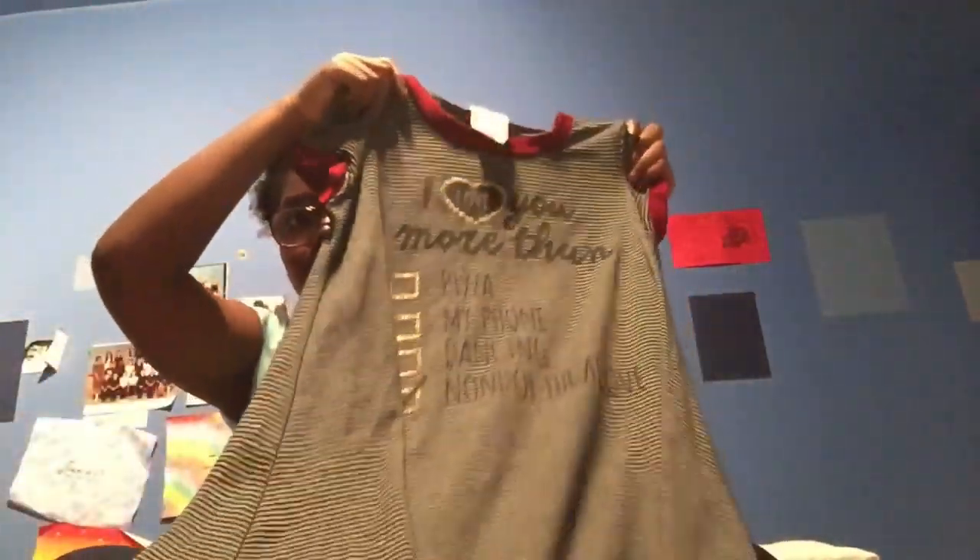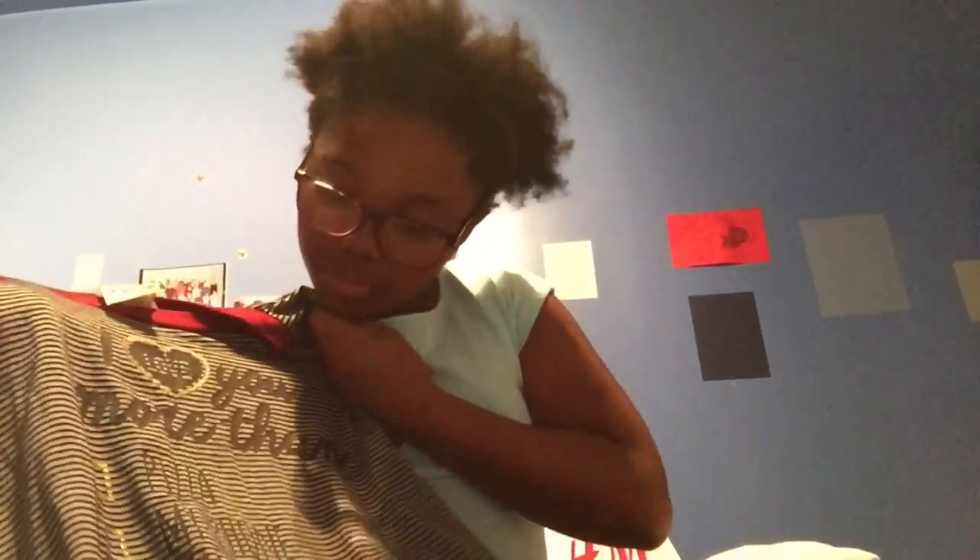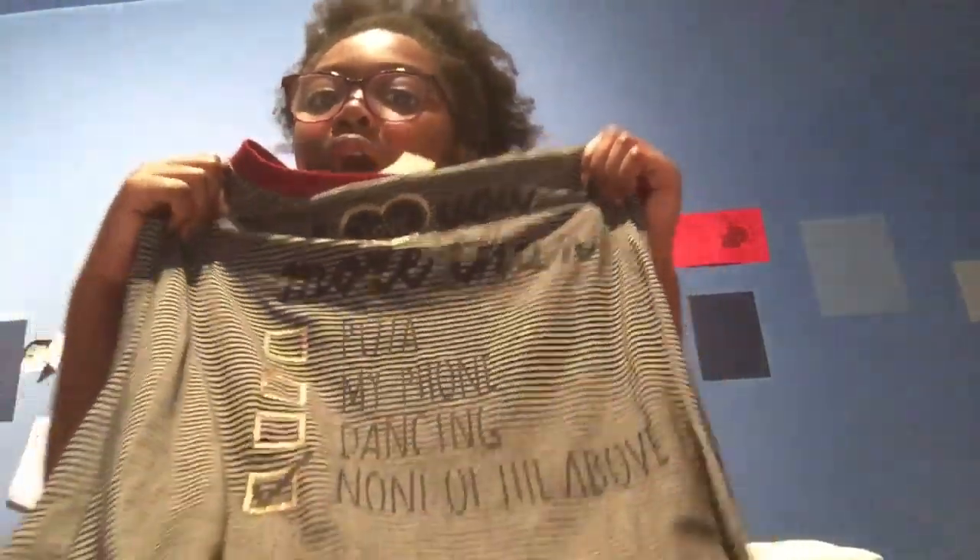Then I have another Winners bag with only one thing in it — a dress. I have this t-shirt dress and it's super cute. It says 'I love you more than pizza, my phone, dancing, and none of the above is chocolate.' It's gold and black, and the collar and sleeve ends are red. It's black and gray and it'll go really well with a jeans jacket — and I have a jeans jacket, so that's good.